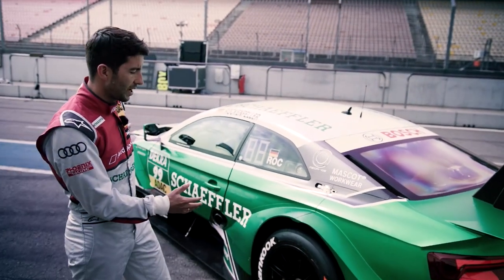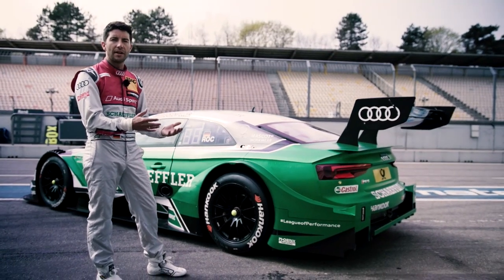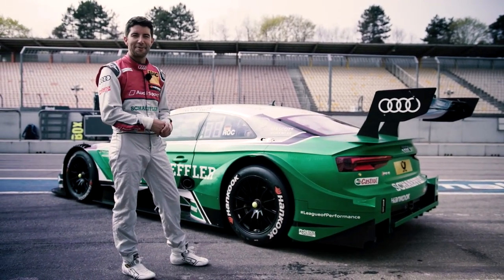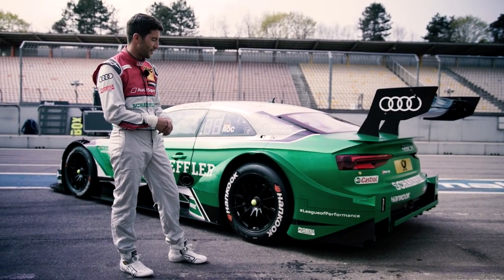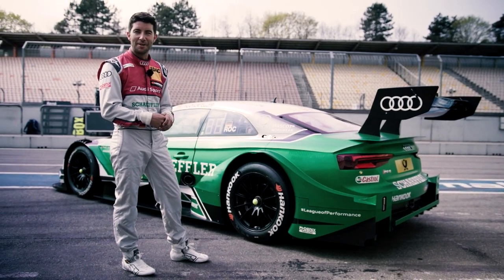This is a total package — it starts from the front till the rear end of the car and we lose around 25-30% of downforce, which you can feel. But it's still a lot of fun to drive the car and it's still very fast, so from my side I'm happy — I don't miss it, to be honest.